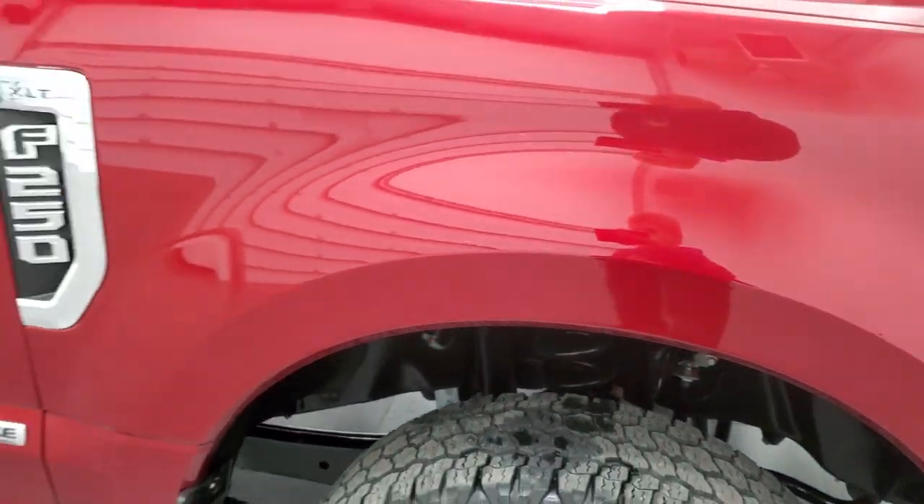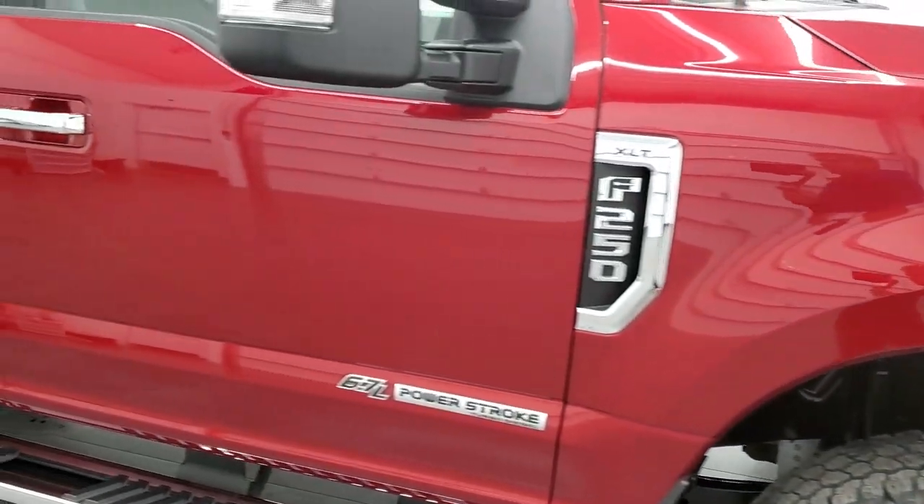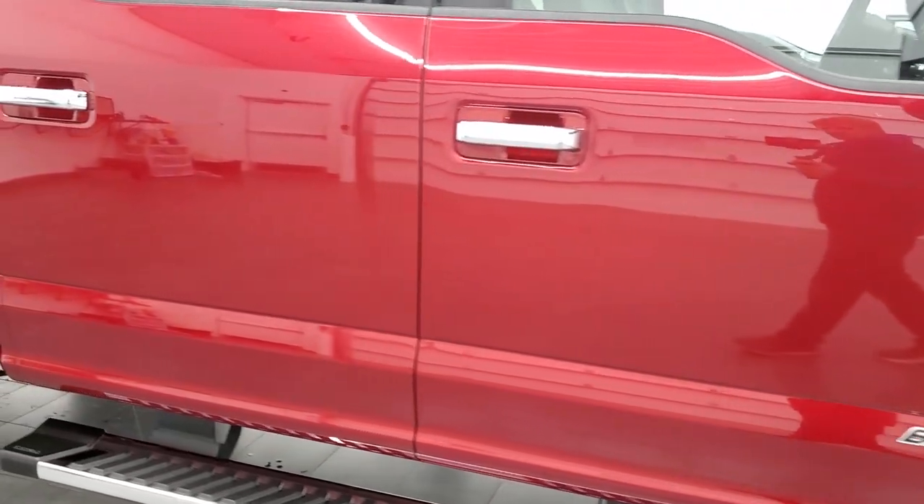Ruby red tint coat — it's got a little bit of metal flake to it. You can see just a little bit of metal flake to it — not too much, but just a little bit. As you go down this side of the truck, take note of how clean the body is, how reflective and mirror-like that paint is.